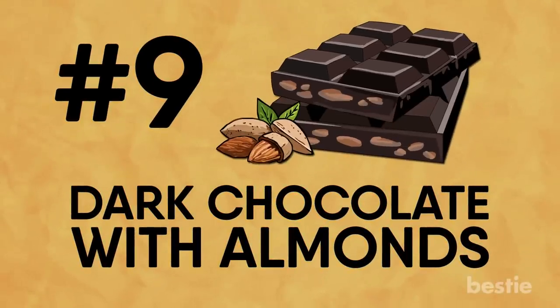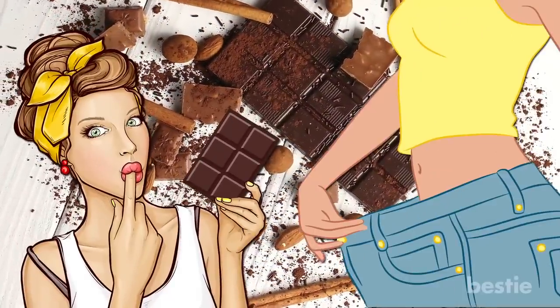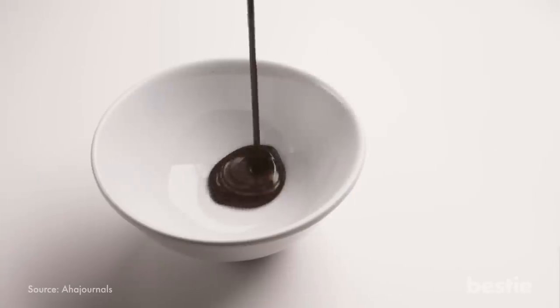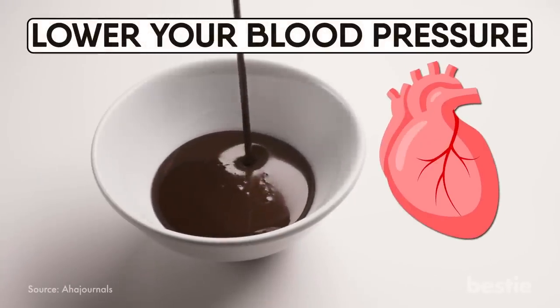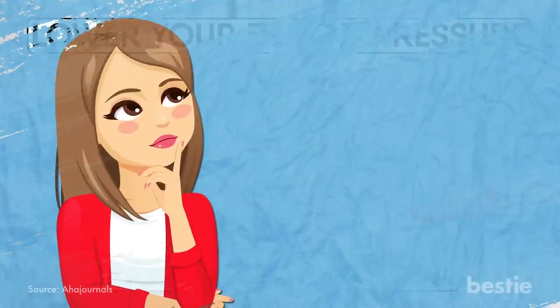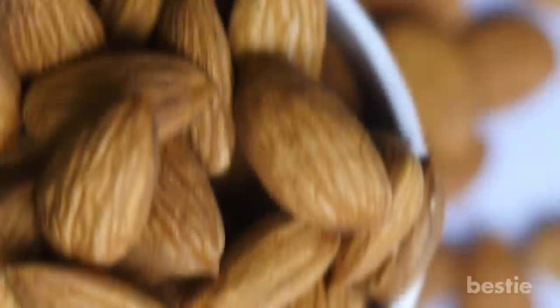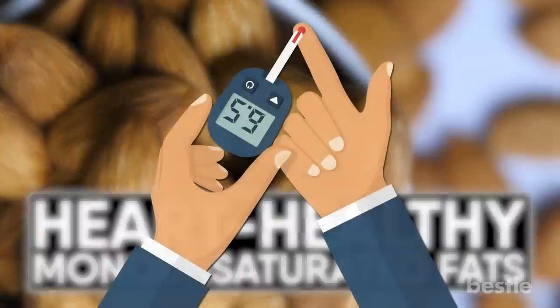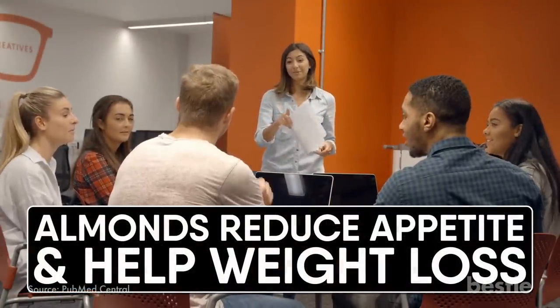Dark chocolate with almonds. This makes for a really tasty snack — and it's weight loss friendly as well. Dark chocolate has antioxidants that lower your blood pressure and reduce your risk of heart disease thanks to the presence of cocoa. Just make sure you choose dark chocolate with 70% or higher cocoa solids. Almonds are loaded with heart-healthy monounsaturated fats, help control your blood sugar levels, and numerous studies show that almonds reduce appetite and help with weight loss.